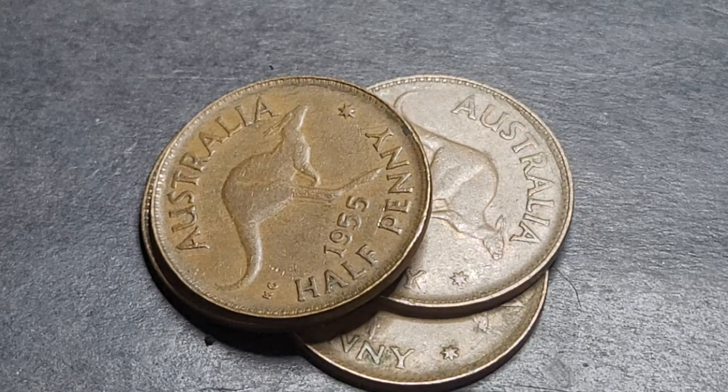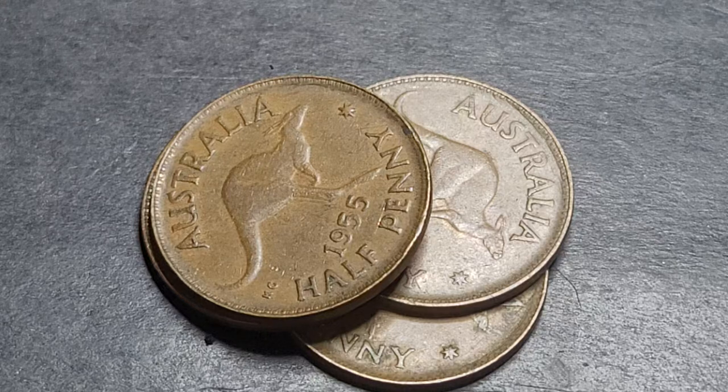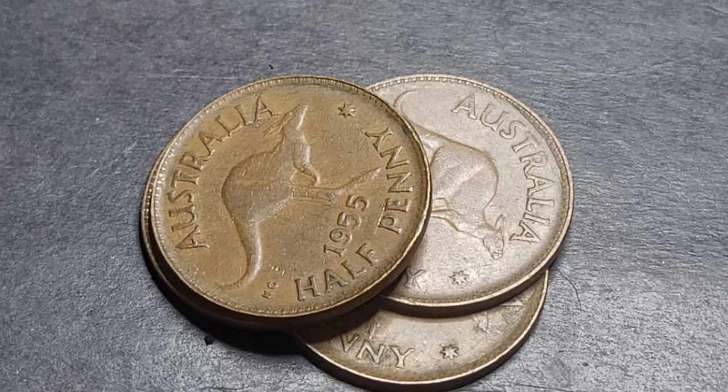In today's video we're looking at the Australian half penny from 1955. This is the lowest minted half penny issued in the name of Queen Elizabeth II. The half penny was first minted in Australia in 1911, last minted in 1964, and Queen Elizabeth II had it minted from 1953 to 1964, but not every year was minted.